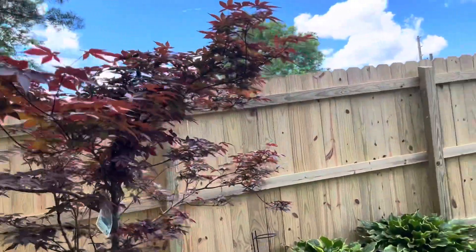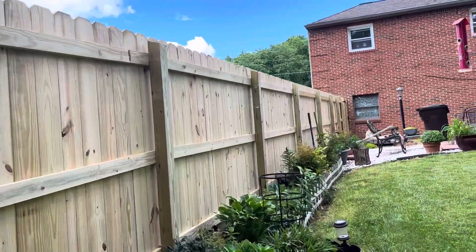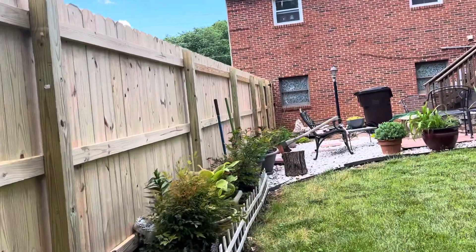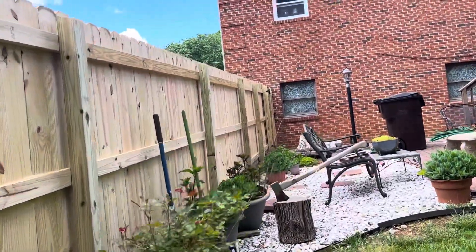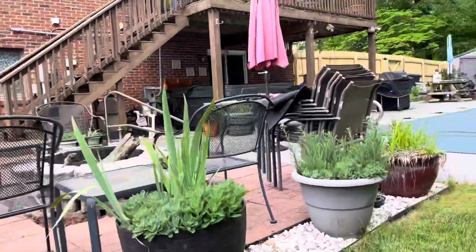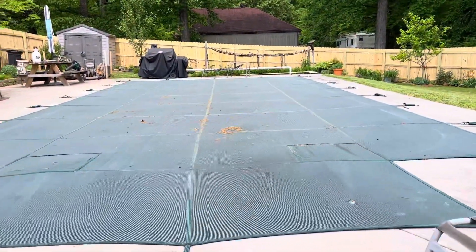Maple tree. This is the update — nice brand new fence. Tomorrow we will open the swimming pool. I still have a lot of work to do. Ready to open the pool tomorrow.